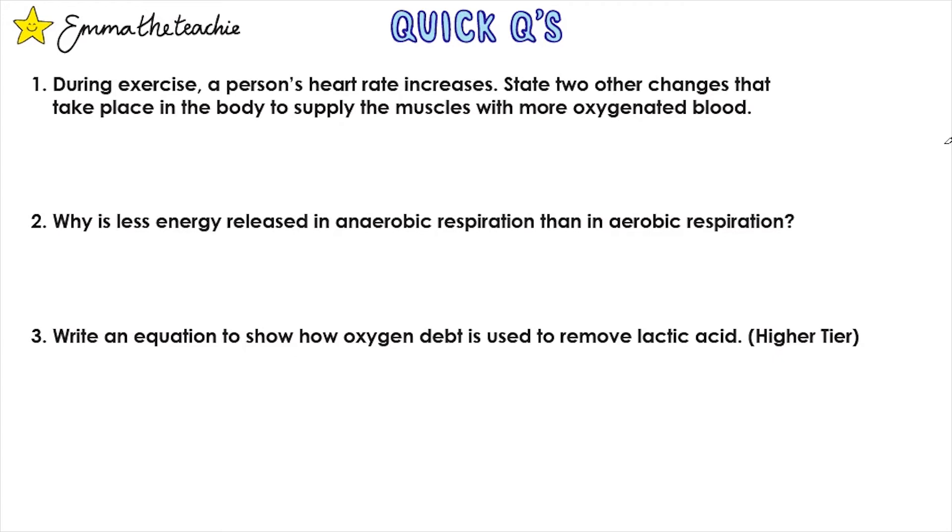Question 1: During exercise, a person's heart rate increases. State two other changes that take place in the body to supply the muscles with more oxygenated blood. The breathing rate increases and the breathing volume also increases.